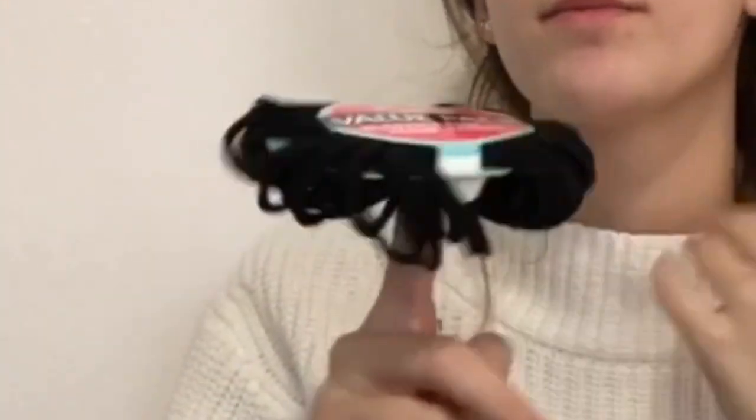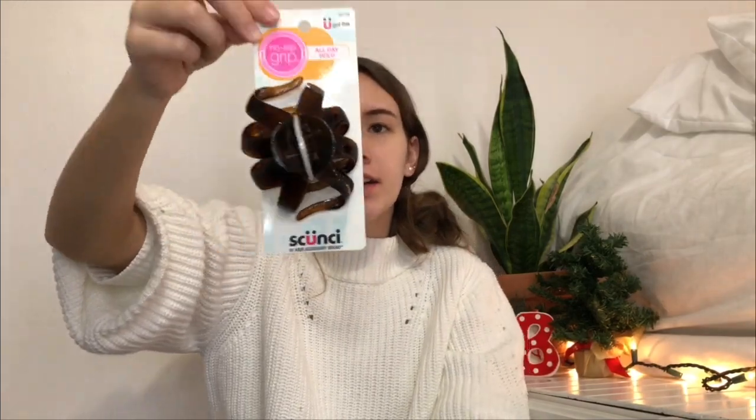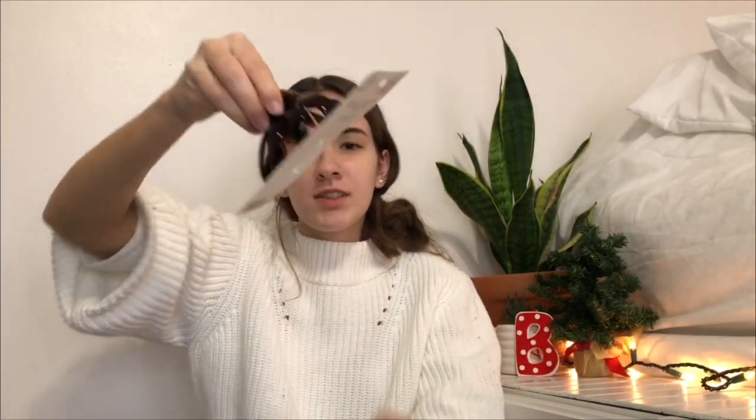I got hair ties — you can never go wrong with hair ties. Every girl needs them, we always lose them, so just need some more. I also got this claw clip. Claw clips are so cute and they're in right now. It's kind of scary because it kind of looks like a spider.